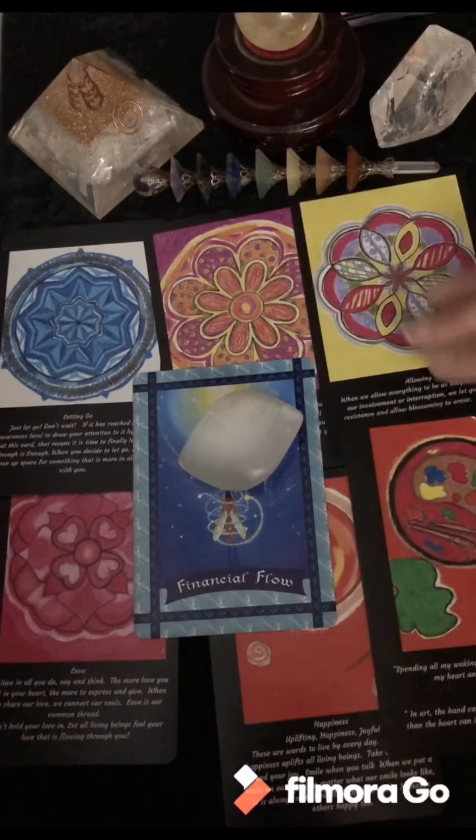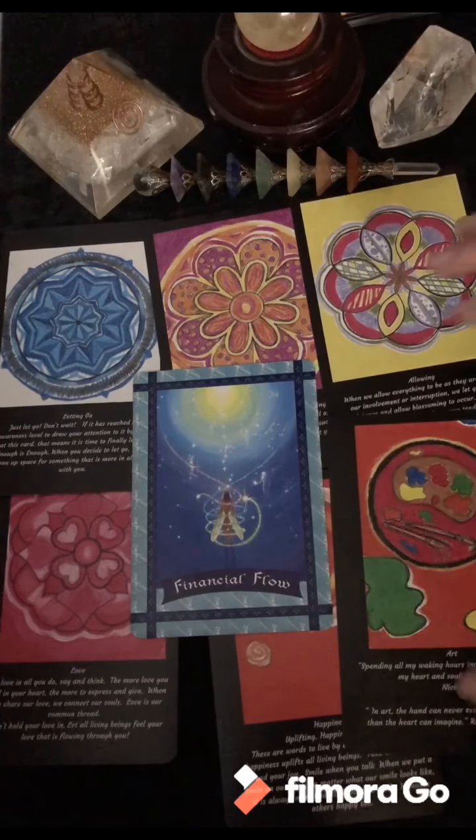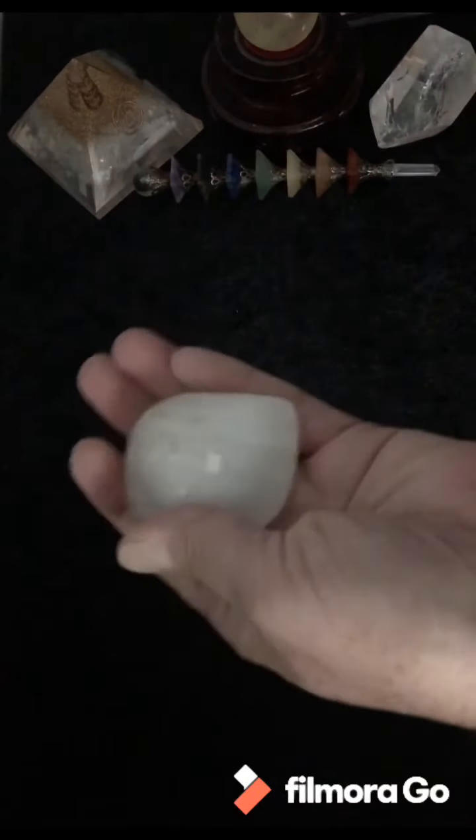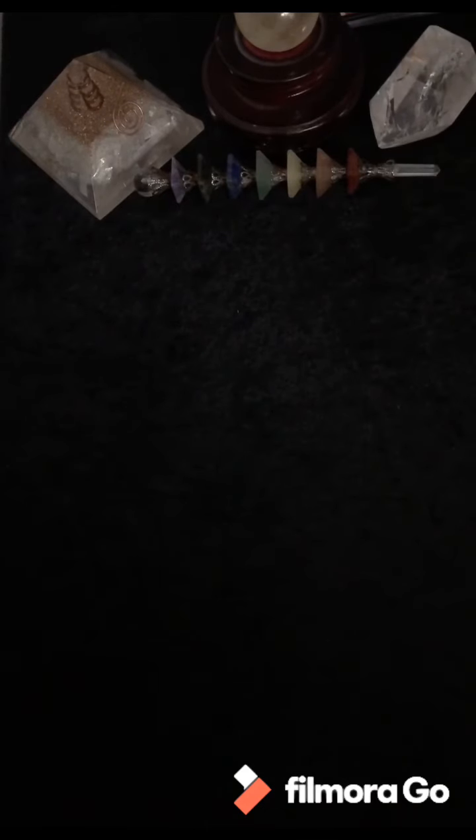Wow, that's going to be a hard reading to follow up with pile number two. Thank you so much pile number one — selenite is all about clearing energy, so whatever that letting go is, just clear it and move on to that creative expression. That's just fantastic. I'm putting the financial flow card back in the deck and let's get right into number two.